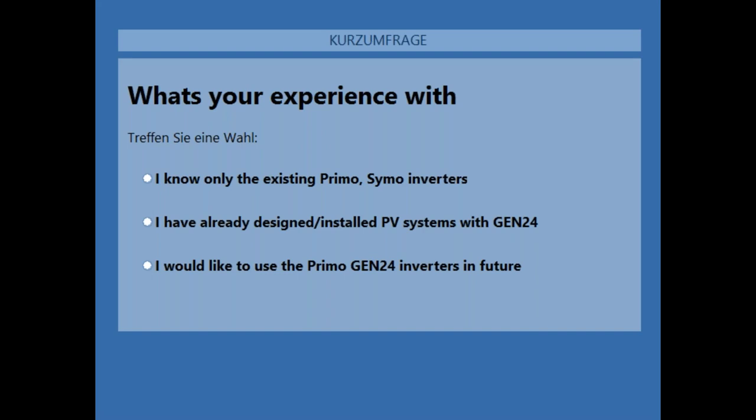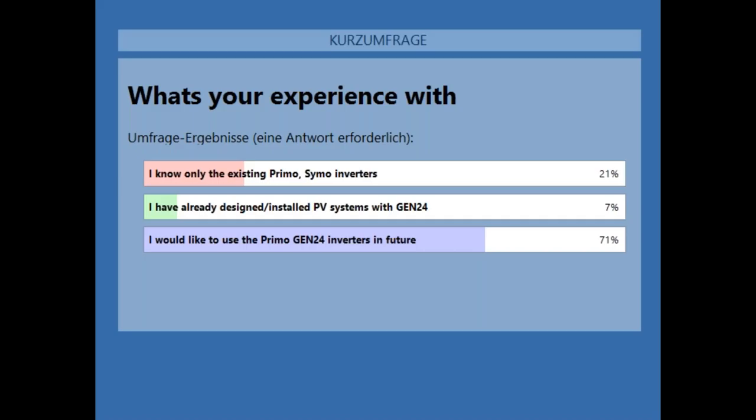Now we have more than 70 percent responses. Thank you. Basically, 70 percent would like to use the inverters in the future — so they probably don't know too much about Fronius yet. 20 percent know the existing Primo Simo inverters, and 7 percent have already had experience with the new Gen24 Plus inverters.